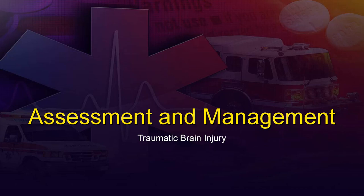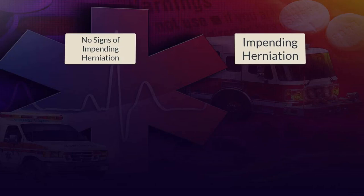All right, team, let's dive back into the traumatic brain injury lecture for the paramedic student. We're moving on and wrapping up with assessment and management of traumatic brain injuries. To get started, I'd like to separate these into two major categories of treatment. There are two major categories for our general treatment of patients with traumatic brain injuries: the worst-case situation and everything else.